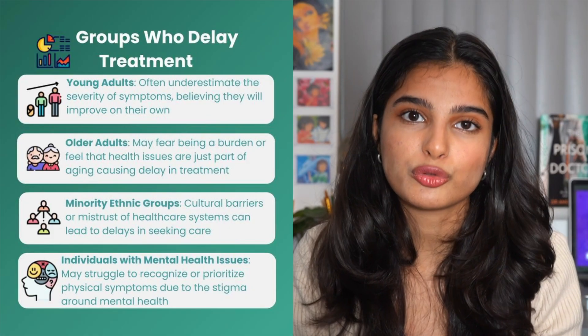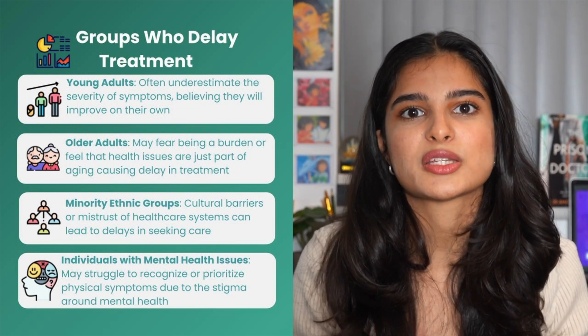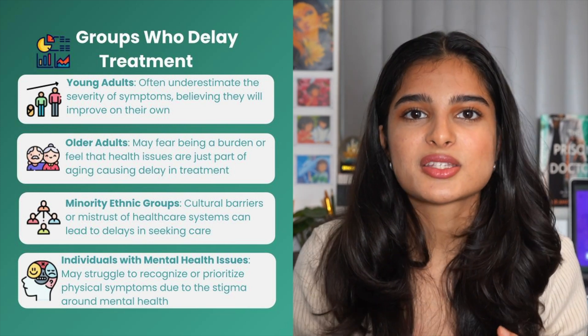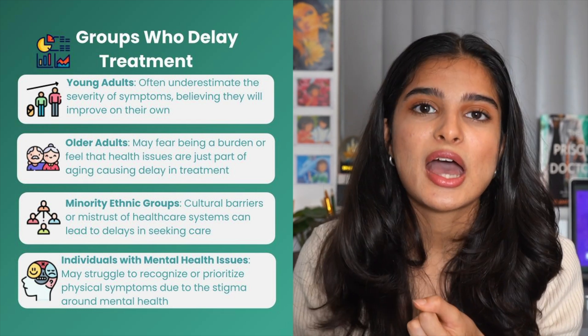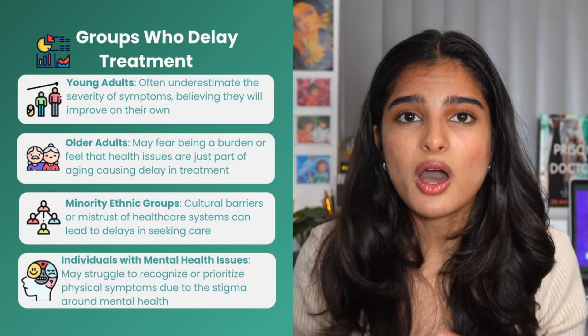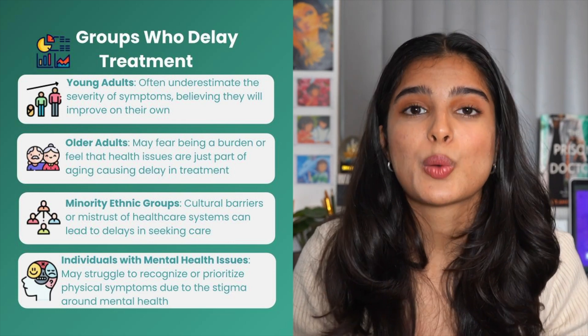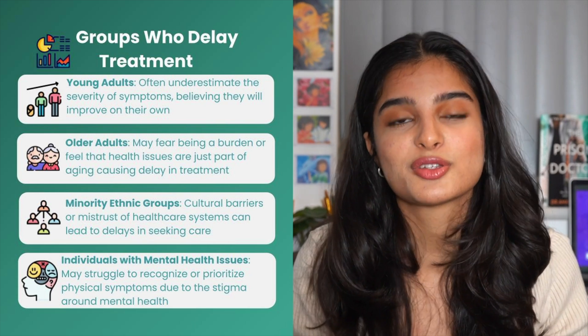In terms of targeting vulnerable groups, we know that the social determinants of health really affect a patient's healthcare. Things such as being from a low socioeconomic background or being poorly educated can determine how good your health is. By targeting people from these particular groups, we can improve the time they take to seek medical care.